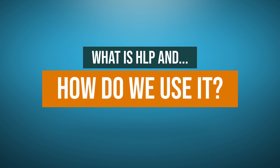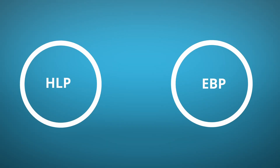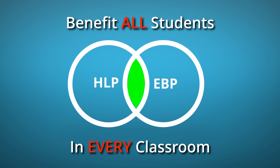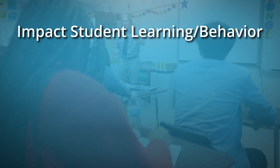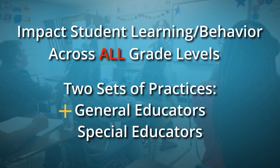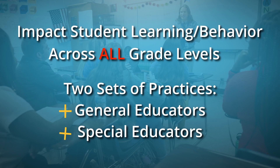This module will explain what these high leverage practices are and why, as education stakeholders, we should utilize them in our classrooms and schools. High leverage practices and evidence-based practices are not mutually exclusive. They can be used together to meet the needs of all students in every classroom and can be easily embedded into a multi-tiered system of support. There are two sets of these practices, one designed with general educators in mind, and the other for special educators.